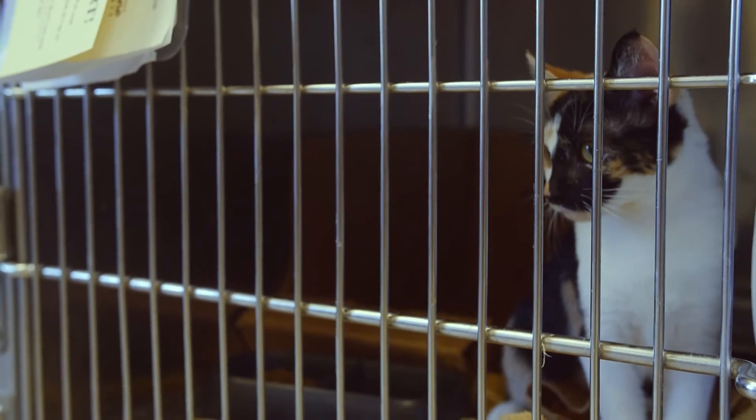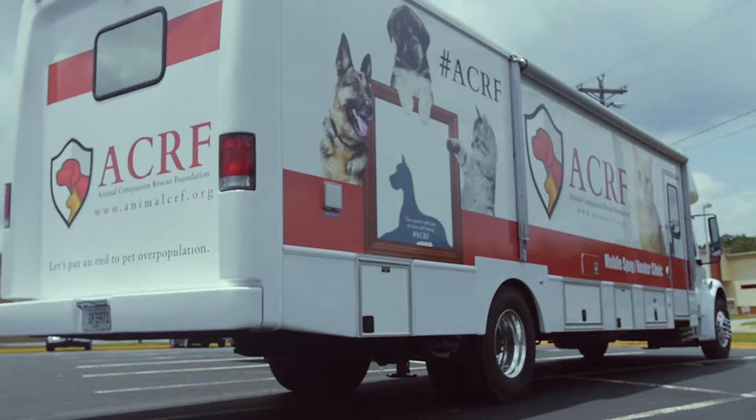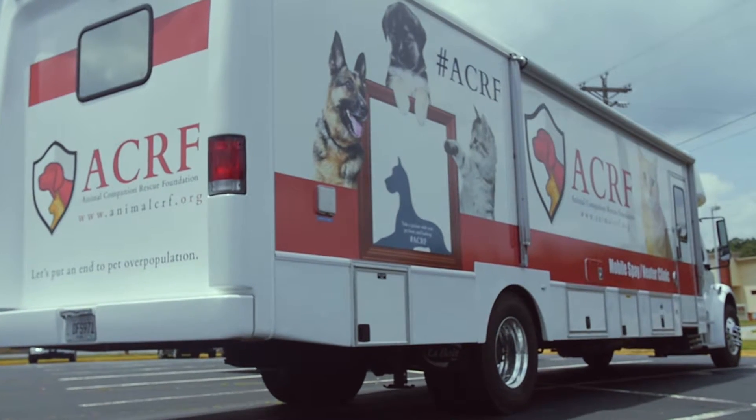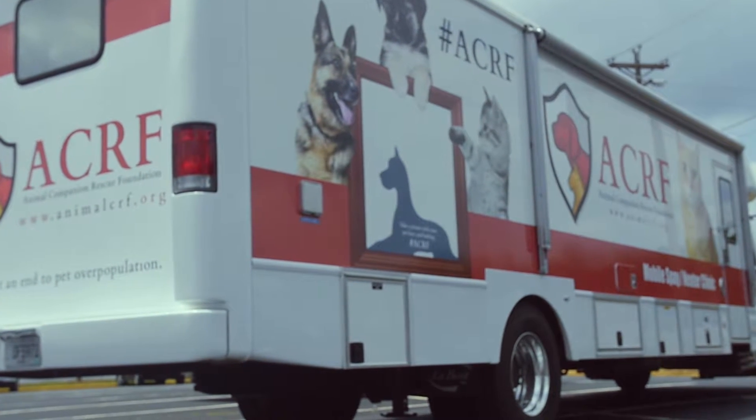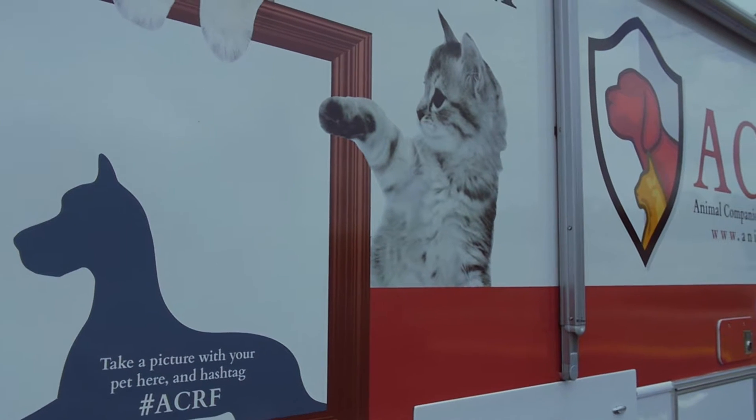We're glad that you are here with us today for a quick tour of ACRF's mobile spay neuter van. It's a freightliner truck, literally with a hospital on the back of it. It is designated at 26,000 pounds, which means you do not need a special license to drive it.